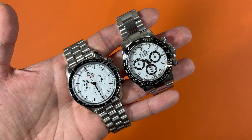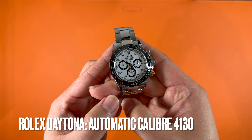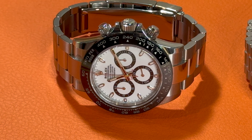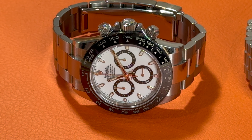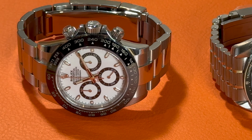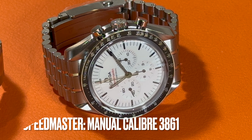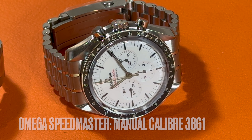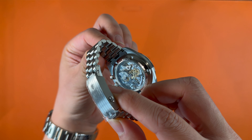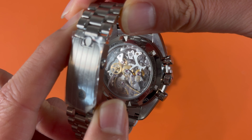Besides aesthetics, the major difference between these two iconic chronographs is the movement. Rolex Daytona is powered by the in-house caliber 4130, an automatic chronograph movement with vertical clutch and column wheel mechanism, that has set the standard for reliability and precision. It offers 72 hours of power reserve and an average deviation of just plus or minus two seconds per day. Omega Speedmaster, due to its strong association with the original Speedmaster, is still equipped with the caliber 3861, a manual winding chronograph movement with co-axial escapement, offering 50 hours of power reserve with accuracy of 0 to 5 seconds per day.